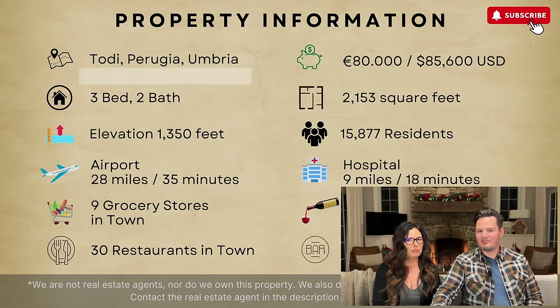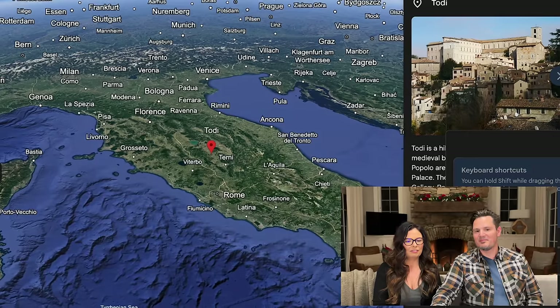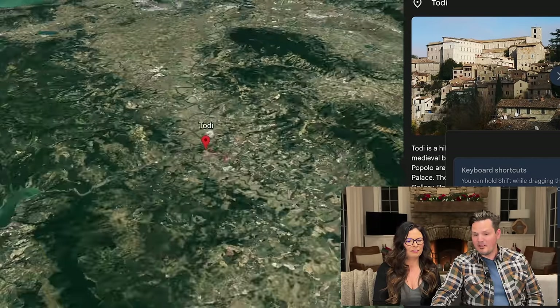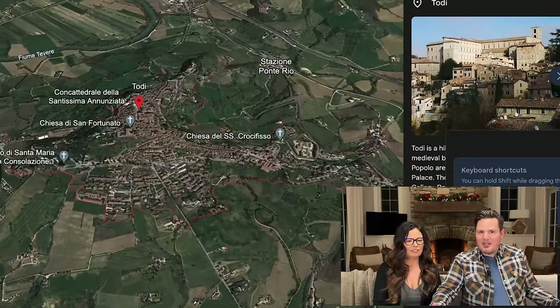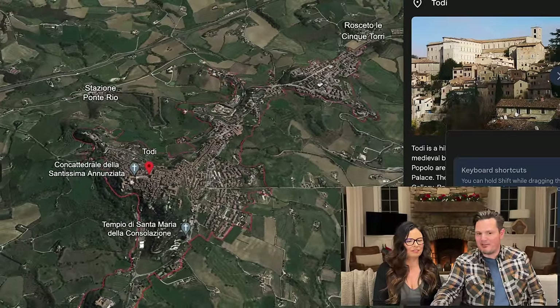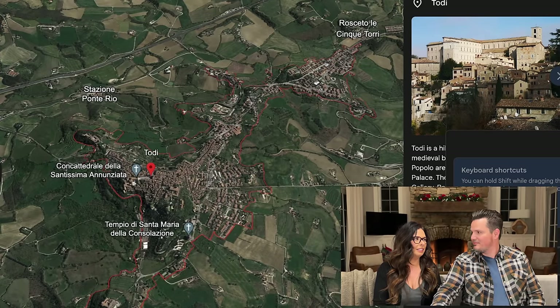Here's the property information. We're in Todi in Umbria. $85,000 — a three bedroom, two bath, and over 2,100 square feet. Almost directly north of Rome. We love our beautiful hillside towns, and this is definitely one of them. This is gorgeous. And 16,000 residents, which means you have some pretty good amenities here for sure.